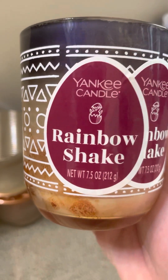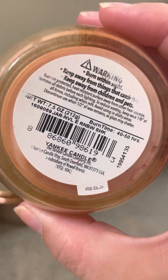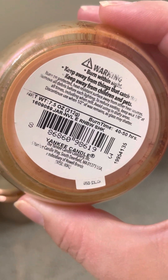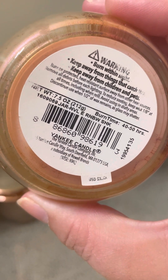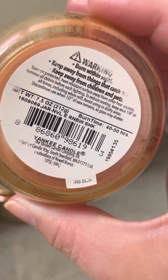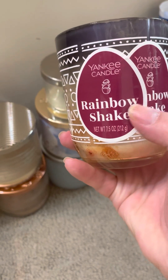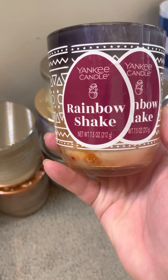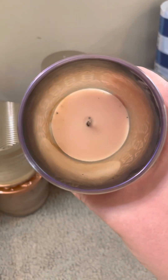As far as the scent notes, I really don't know what they are because they're not listed on the bottom. The bottom tells me I got this probably in 2021, and it should have burned for 40 to 50 hours. The scent throw was probably just medium, 5½. It's just kind of a fruity smell in a way. This was not my favorite, and it did come with these two stickers when I bought it several years ago, so I would not get Rainbow Shake again.